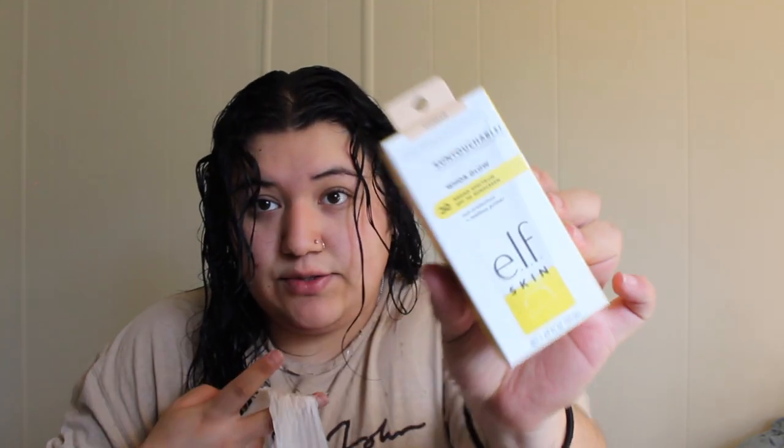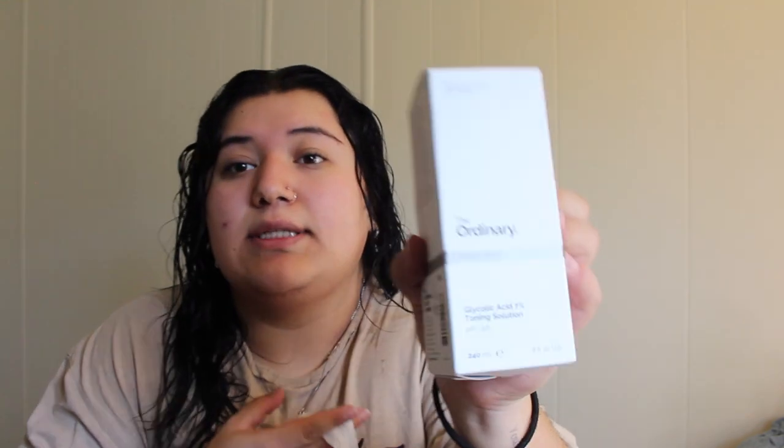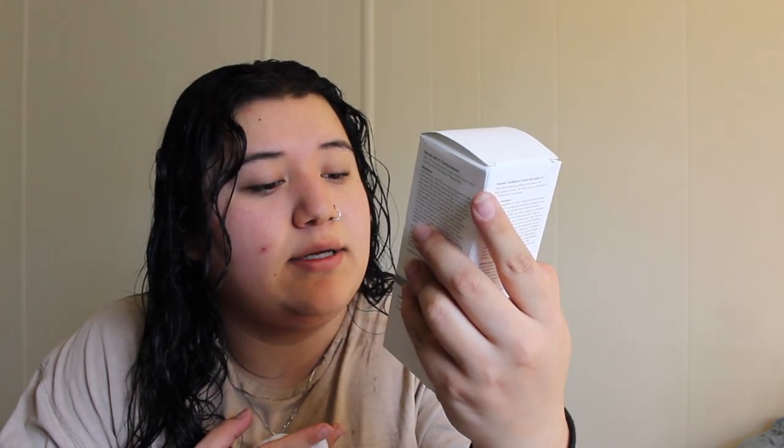I bought some things yesterday at Target, and we're also doing a Shein haul. At Target, I got the Ordinary toning solution that I wanted to try, and then I got a press powder from Maple Leaf.